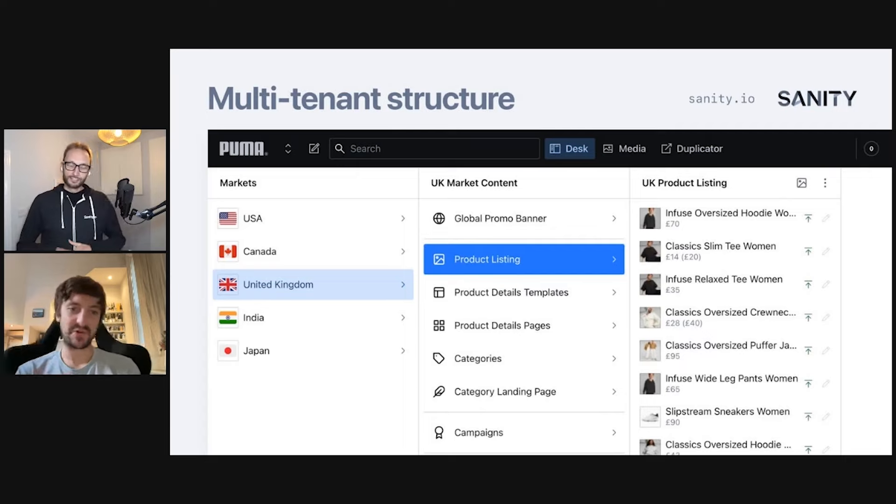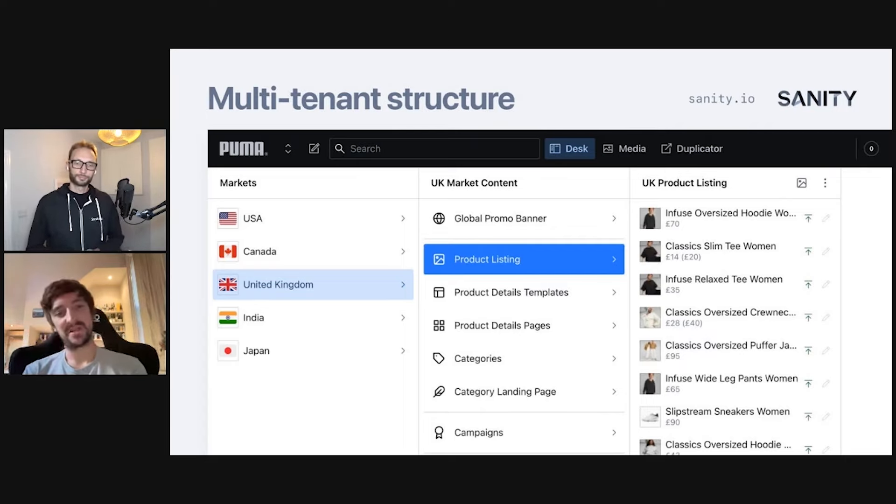We use Sanity's roles and permissions as well, taking advantage of that now that we're multi-region. You can assign somebody to be a US editor and they will only see content for the US within their studio — everything else gets filtered out, removing the noise.